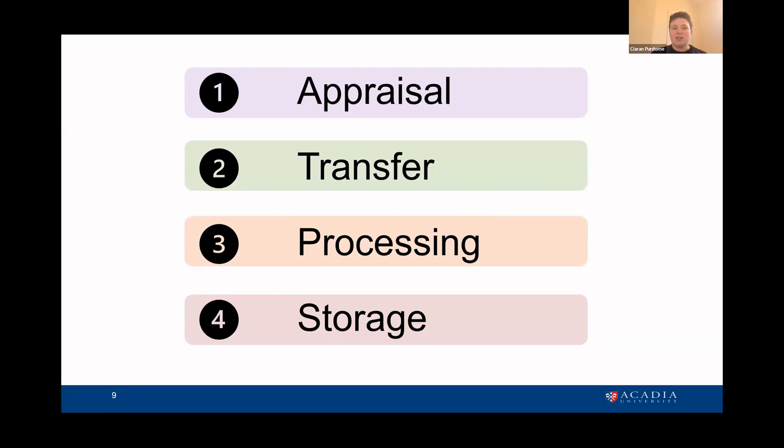The goal of this workflow is to look at basically taking records in and through to the storage phase. Appraisal, transfer, processing, and storage are the functions that it covers — again, at a very high level, not in detail. This is really a tool to map our process.